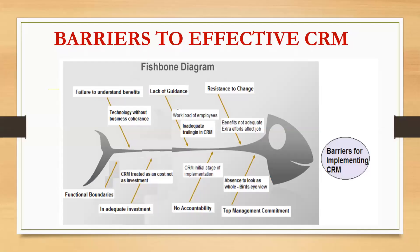Now, what are the barriers to effective CRM? This is represented as a fishbone diagram. Taking the example of a bank, the first barrier is failure to understand business benefits. Banks concentrate too much on technology without understanding business coherence. Bankers generally perceive CRM as more technology-oriented and less relevant to business integration and cross-selling. Their involvement is minimal, which is the reason they fail to understand the benefits of CRM.